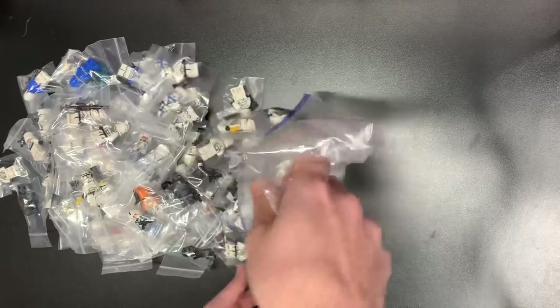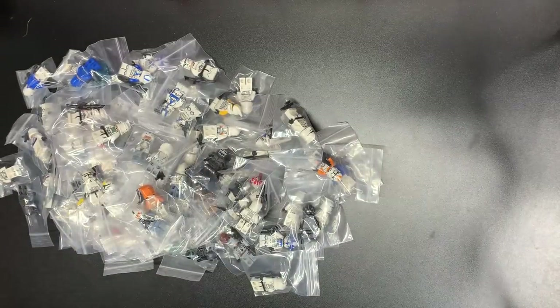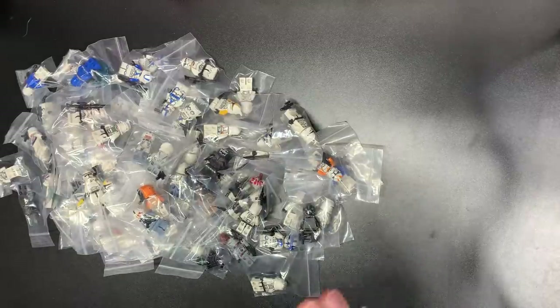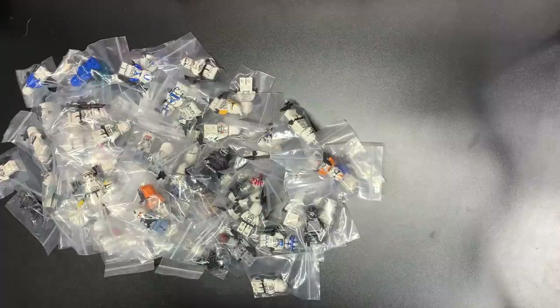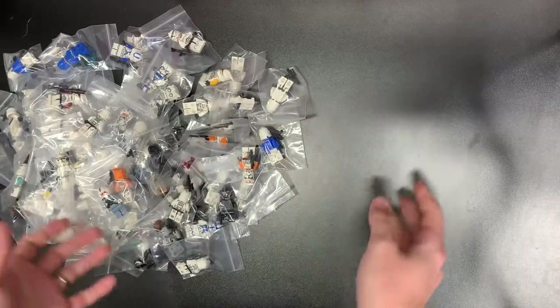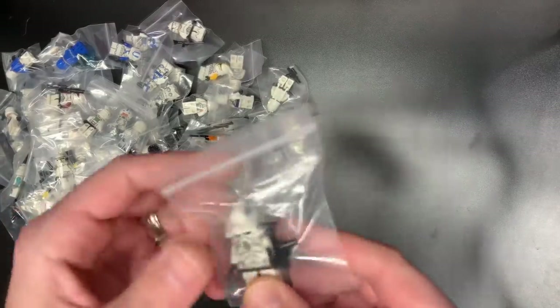Smash that like button. Stores.eBay.com slash legbros — or on Whatnot, you can use that link for $10 off if you've never used Whatnot before. Doing some fun stuff over there. We're back on eBay — I took a little break from eBay to get into the Whatnot groove, but we're back on eBay and we're on Whatnot. So we're full-time right now, cranking on all cylinders. We're having some fun on both platforms, and eBay is rebuilt now, so we're good.